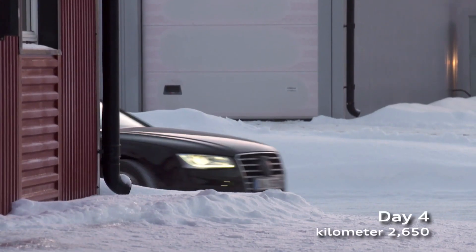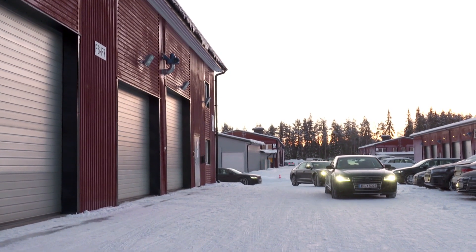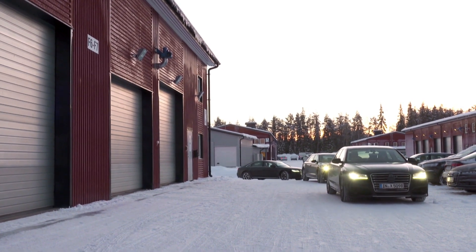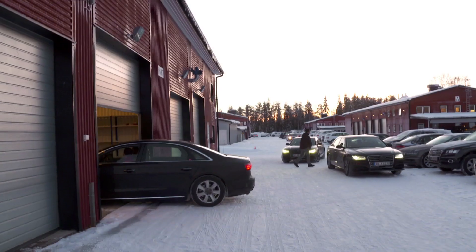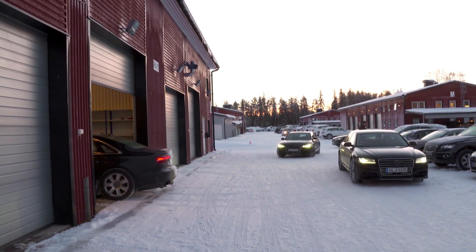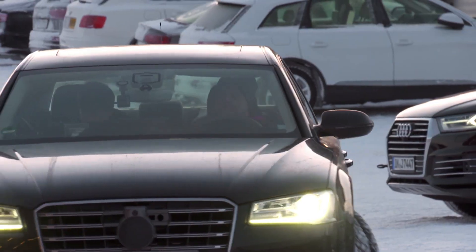After 45 hours of test driving and just under 3,000 kilometers covered, Dietrich Bock's team finally reaches its goal. The thermometer at the Audi test center shows minus 18 degrees Celsius. Immediately, the 3 terabytes of data are forwarded for final evaluation, and the system is modified based on the new findings.